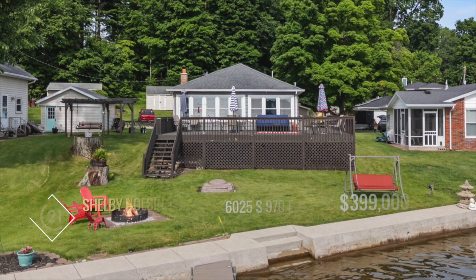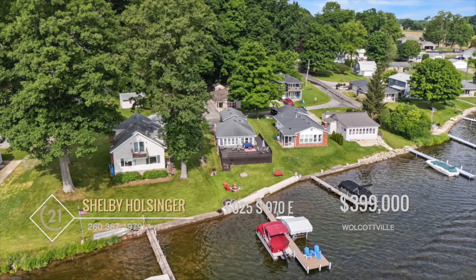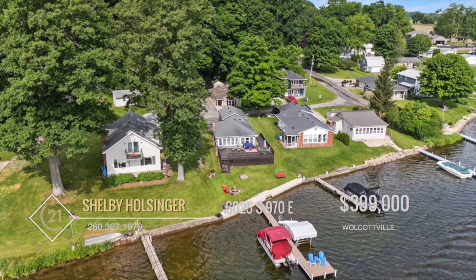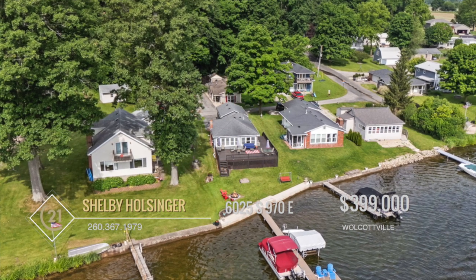Welcome to this well-maintained lakefront home on Big Long Lake, boasting fantastic views that span left to right. This charming two-bedroom, one-bath house features 50 feet of firm, sandy beachfront, creating an ideal swimming area and a perfect spot to relax with your toes in the water.